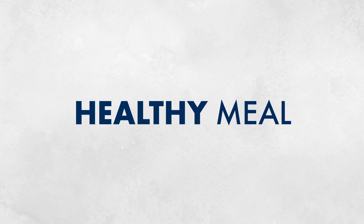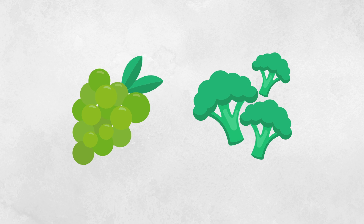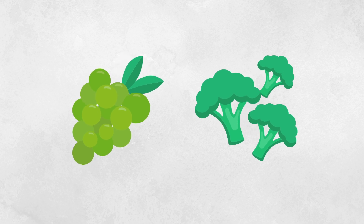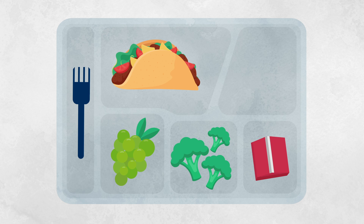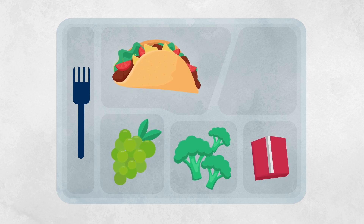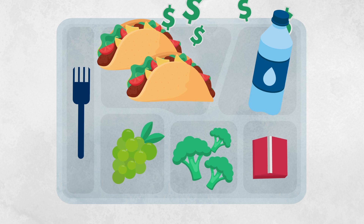This includes a healthy meal for breakfast and a complete meal for lunch, including a fruit and vegetable. We always strive to serve our students the healthiest foods with appropriate portion sizes. If a student wants something extra, like another entree or a bottle of water, they'll need to pay for those items.